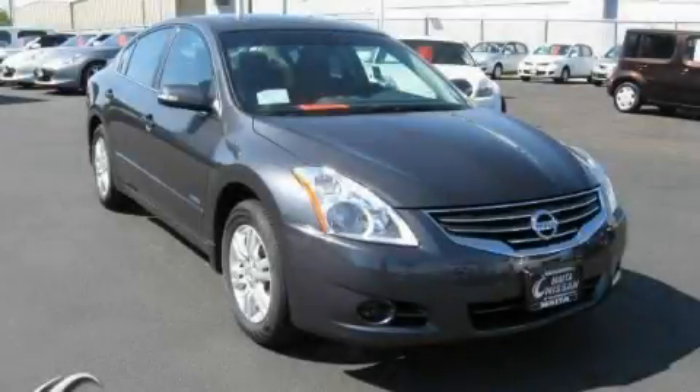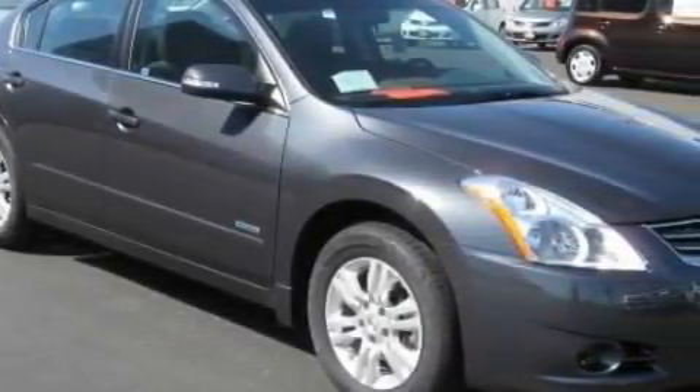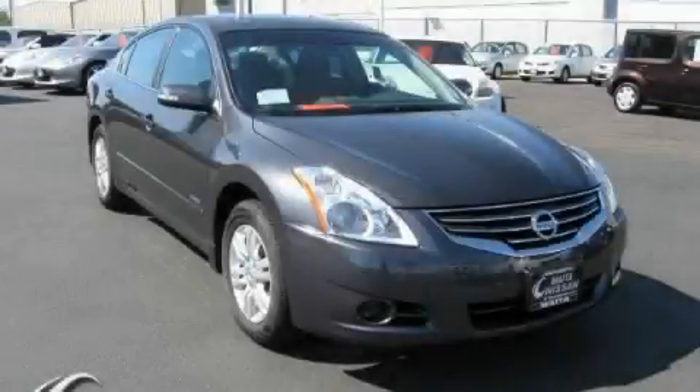This is a brand new 2010 Nissan Altima Hybrid. This vehicle's stylish design always looks great. We invite you to contact us today to learn more about this vehicle.